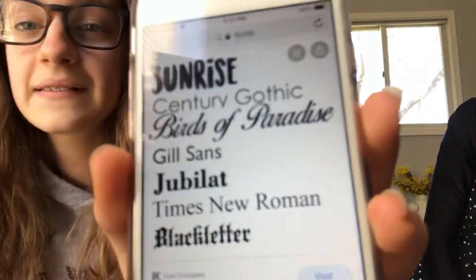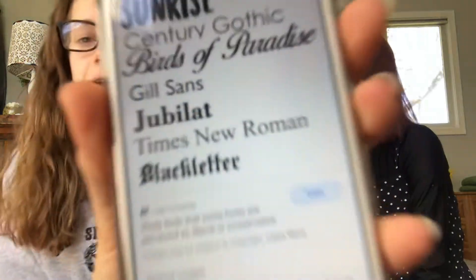Jill Sands, I think. Peter Piper picked a pack of pickled peppers. Jublat? I don't know. Peter Piper picked a pack of pickled peppers.